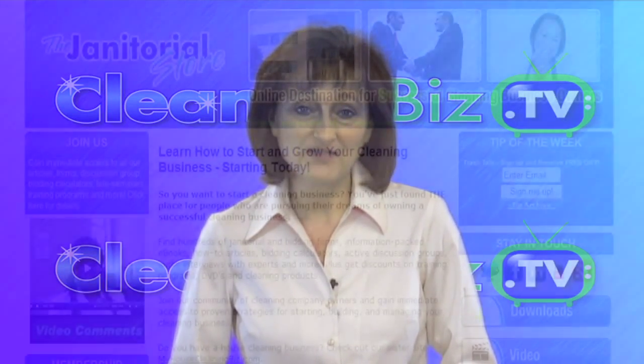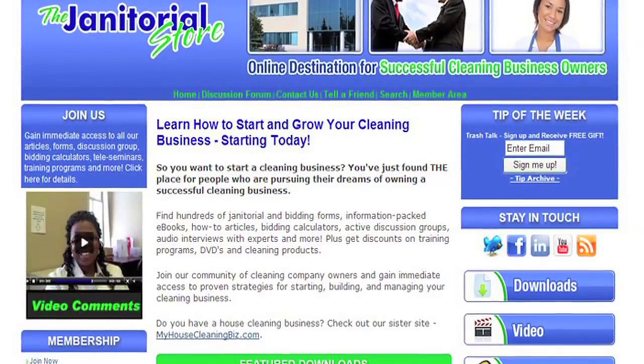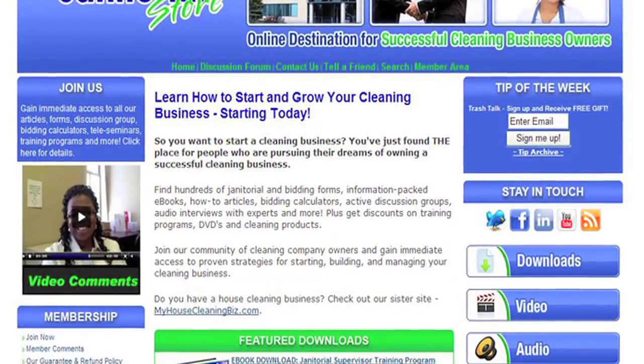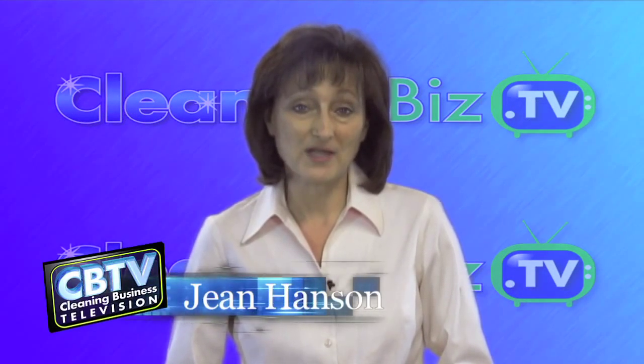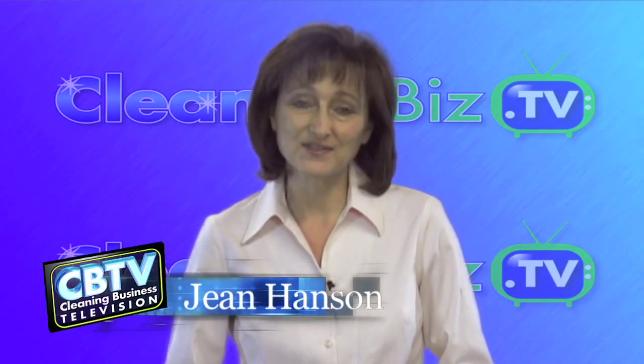This episode of CleaningBiz.TV is made possible by TheJanitorialStore.com, the online community for cleaning business owners. I'm Jean Hansen and this is the show that will help turn your vision into a successful cleaning business.